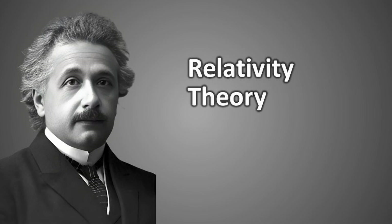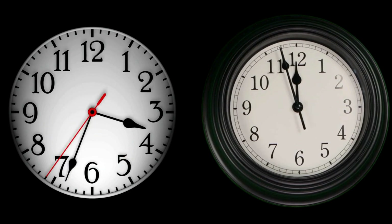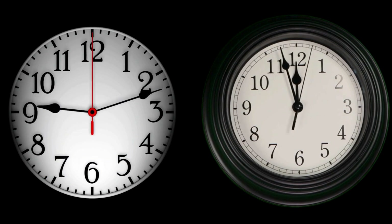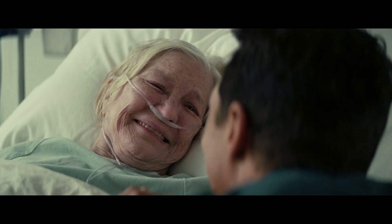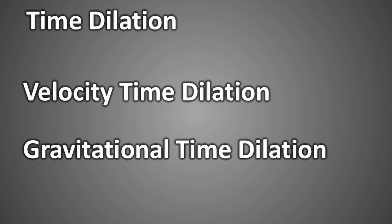Time dilation is a concept introduced in Albert Einstein's Theory of Relativity. According to this theory, time can flow faster or slower for one person compared to another, depending on the conditions. This is not just limited to clocks or devices that measure time — it affects our biological aging process as well. That is why the movie depicts a 90-year-old daughter and a 45-year-old father, to emphasize the effects of time dilation. Time dilation can be of two types: velocity time dilation and gravitational time dilation. Interstellar mainly focuses on gravitational time dilation.